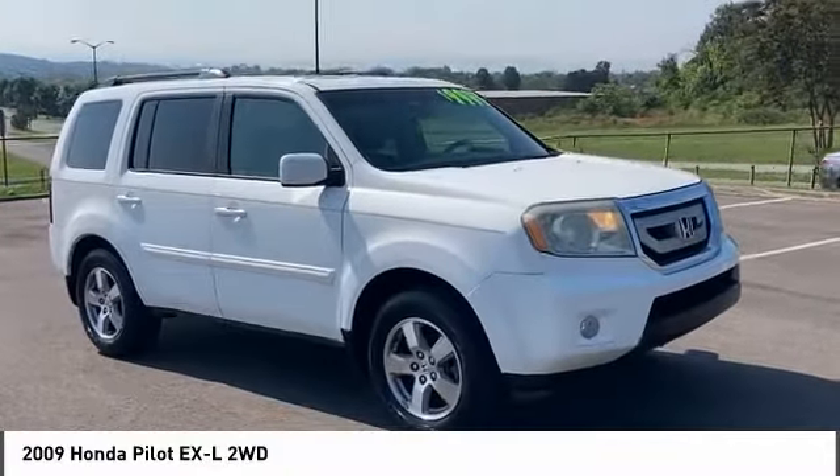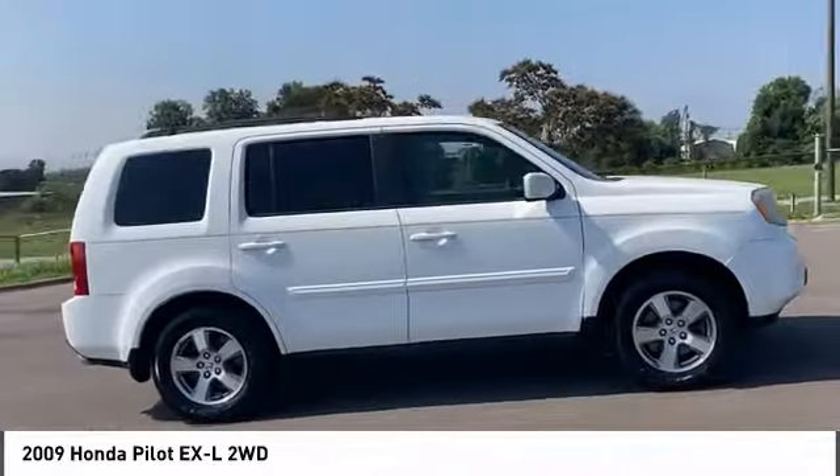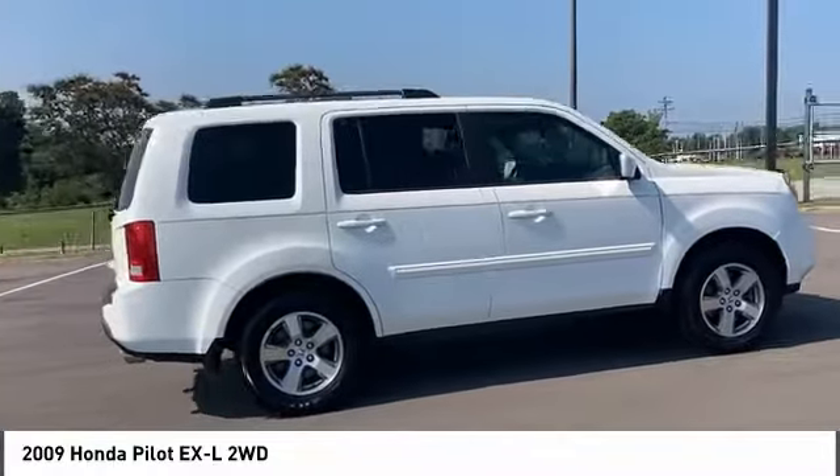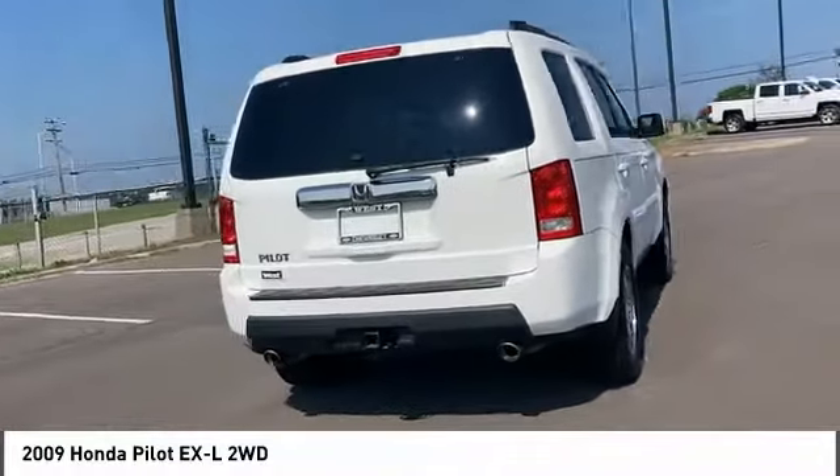We are pleased to show you the 2009 Honda Pilot. Optimal utility, indulgent interior, powerful performer. You'll be ready for almost anything in the Honda Pilot. Here are some of this vehicle's great options.